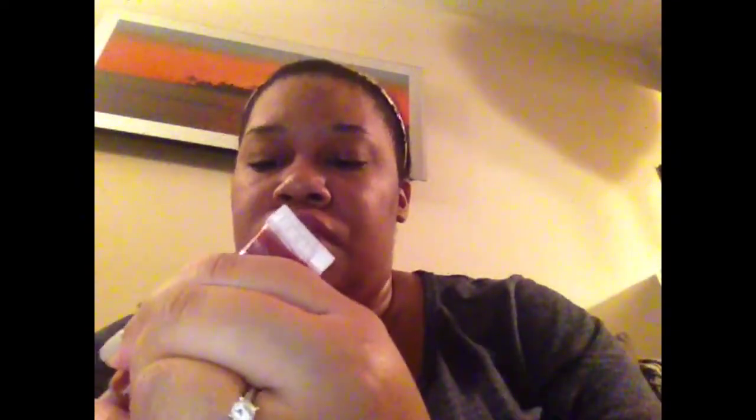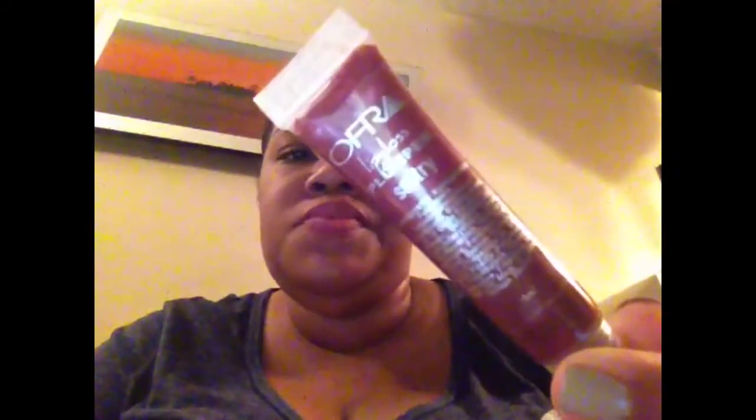I'll do a little swatch of it — oh, that's pigmented! Look at that, you can really spread that out. It has like a tingle, kind of a minty feel to it, not uncomfortable at all. I think I'll put this away probably for the fall and winter months, but it's a very pretty color and it looks like it's probably about full size.